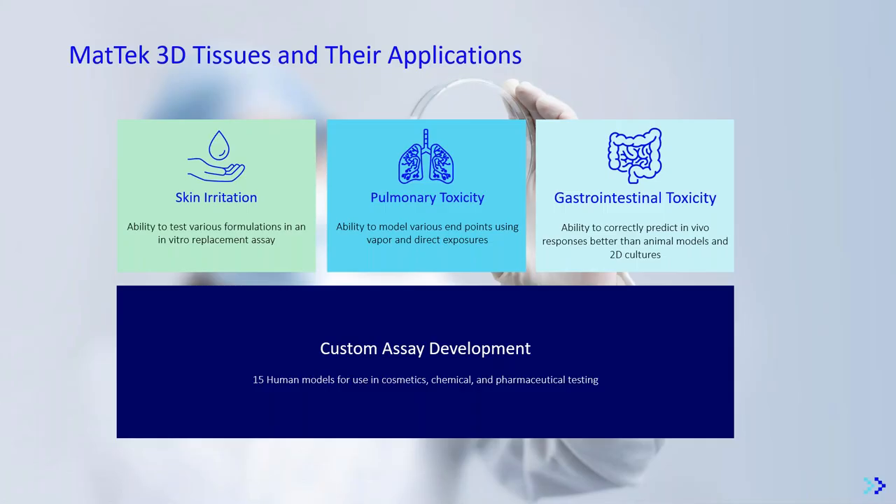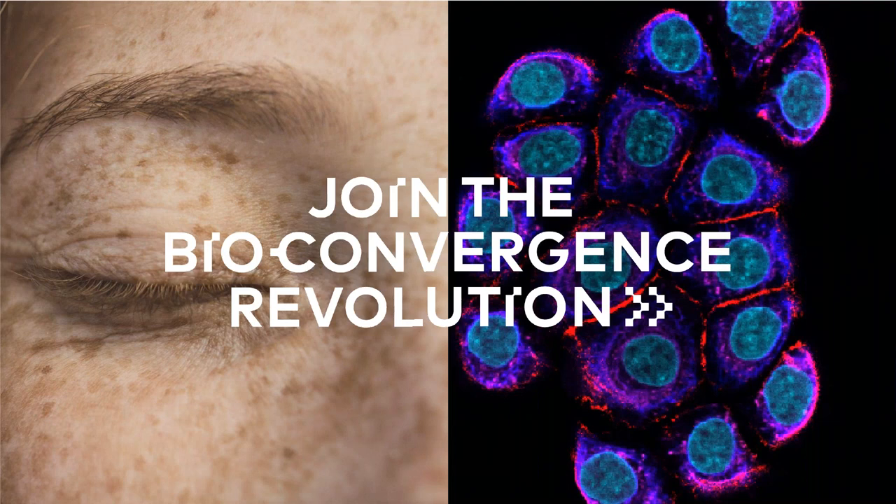Today we demonstrated a small set of MatTech's 3D models — EpiDerm, Epi-Airway, Epi-Alveolar, and Epi-Intestinal — for toxicity determination. These models have high relevance for in vivo correlation and can be used across numerous applications and endpoints. MatTech also offers 15 tissue models from all areas of the body for cosmetic, chemical, and pharmaceutical testing. Thank you for your interest in our webinar today and we look forward to answering your questions.